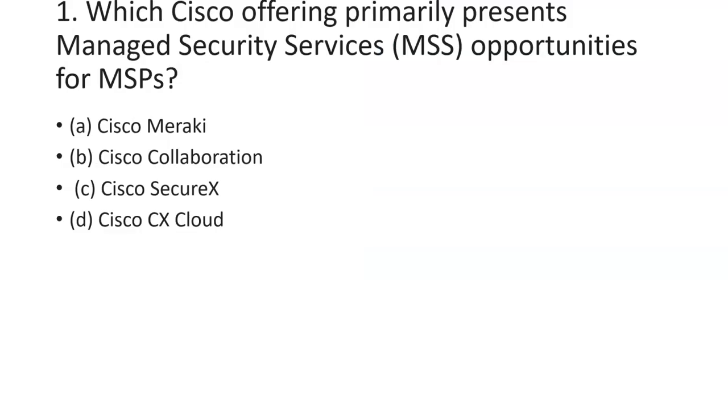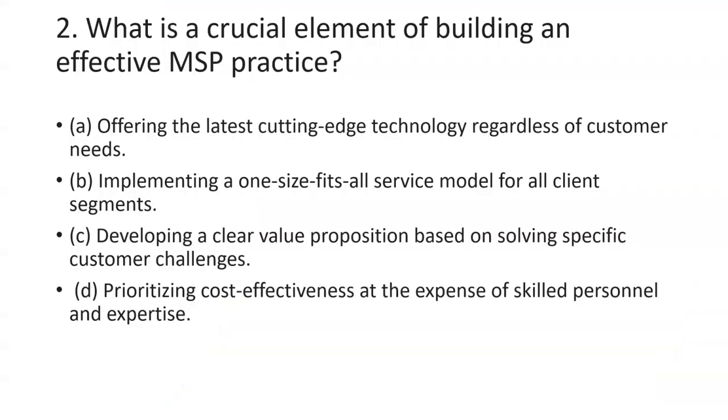Let's see what MSP is. The first question asks which Cisco offering primarily presents the managed service security opportunity for MSPs. The four options are Cisco Meraki, Cisco Collaboration, Cisco SecureX, and Cisco CX Cloud. The best answer for this question is Cisco SecureX.